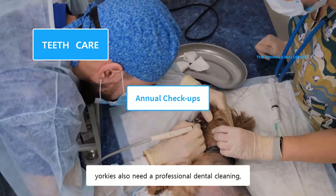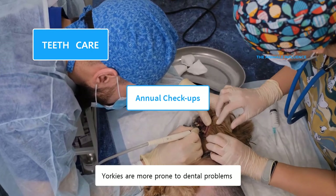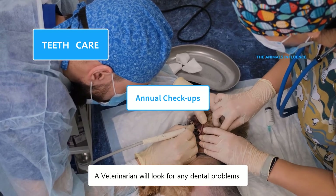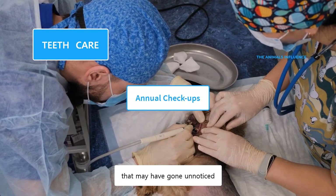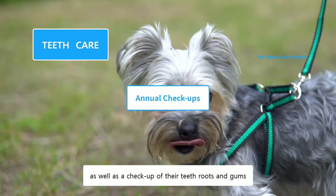Besides regular brushing, Yorkies also need a professional dental cleaning at least once a year. Yorkies are more prone to dental problems because of the anatomy of their mouths. A veterinarian will look for any dental problems that may have gone unnoticed, as well as a checkup of their teeth, roots, and gums.